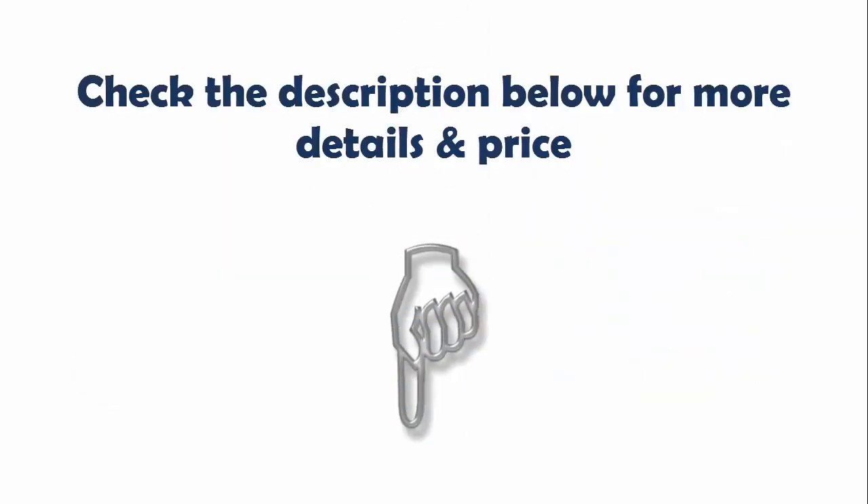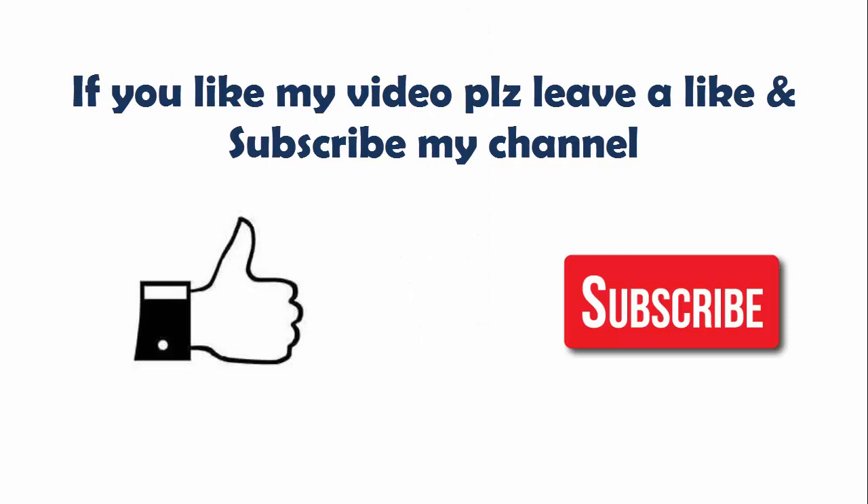Check the description below for more details and price. If you like my video, please leave a like and subscribe to my channel. Thank you for watching.